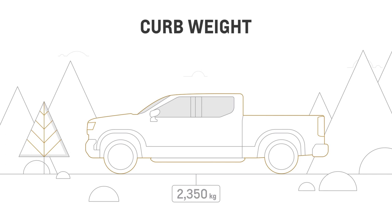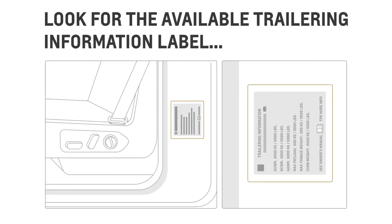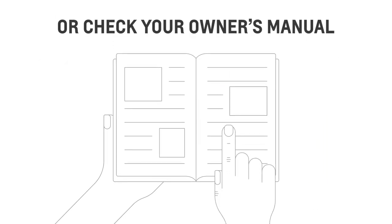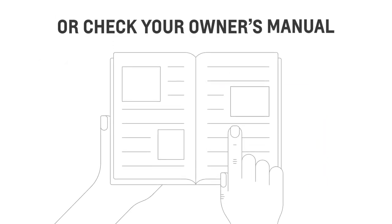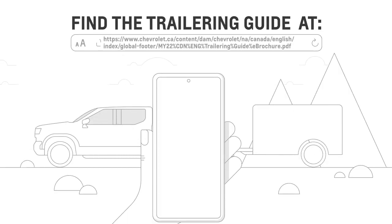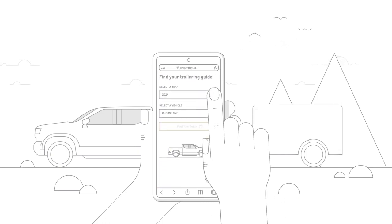Want to find out your vehicle's towing capacity? Look for the available trailering information label on the driver's door jamb. You can also check the owner's manual for more information, or check the trailering guide online at chevrolet.ca. Just select your vehicle model to get the information you need.